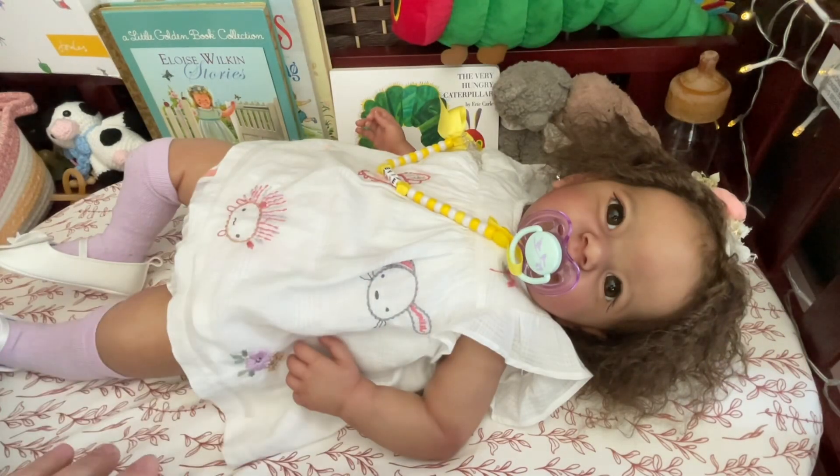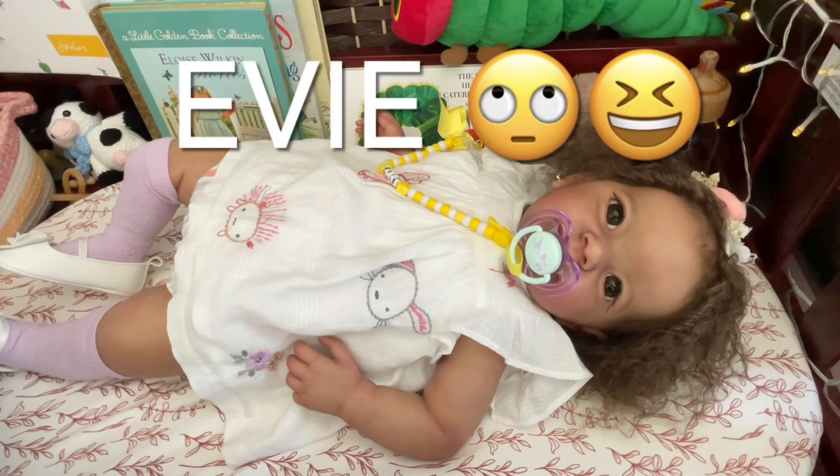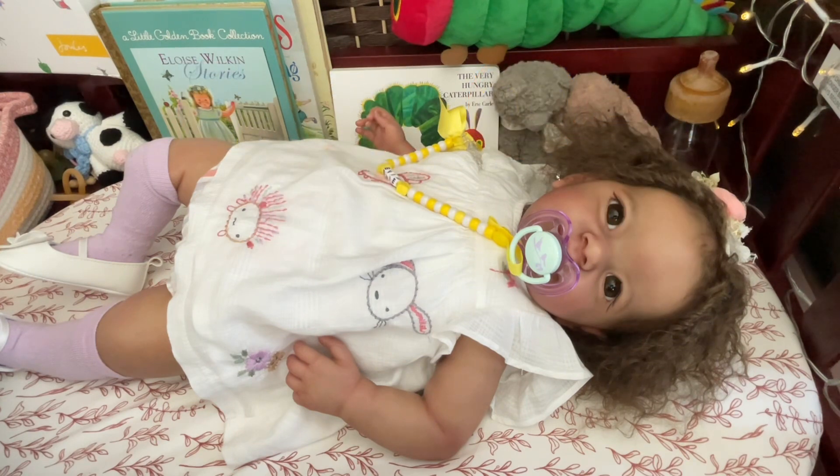On Wednesdays we wear pink. Hello friends! It's Shara. Thanks for stopping by. I am here with Sweet Emmy and it's Wednesday, and on Wednesdays we wear pink.